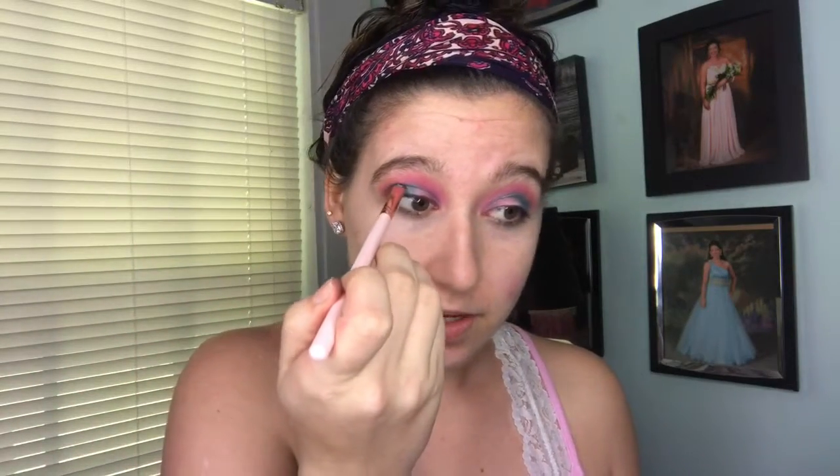Now I'm going to take my super shock shadows. I'm going to take 'Sugar' and apply that to the outer corner of my lid. I have the blue done on my eyes, and I'm actually going to make it a little darker, so I'm going in with 'Hydroplane'. I finished the blue and it's exactly what I was wanting. I took it into my crease a little bit just to bring it in.